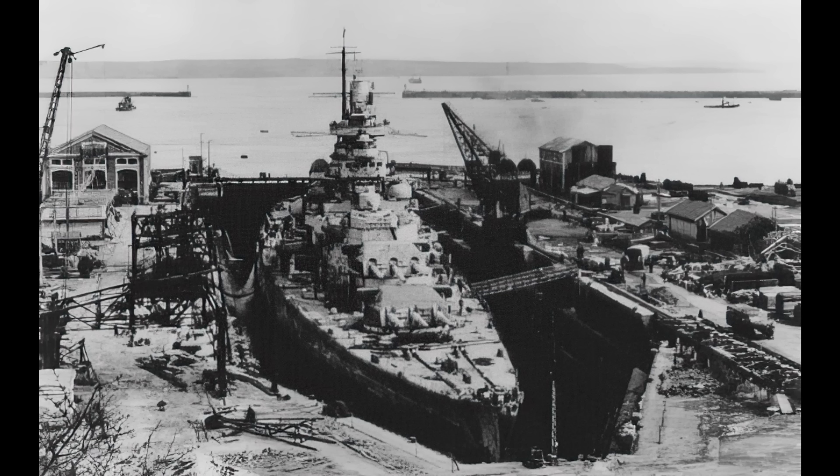Now in dry dock, some bombs did actually hit, and between repairs to this and a minor refit, the ship was in and out of dock for much of 1941.